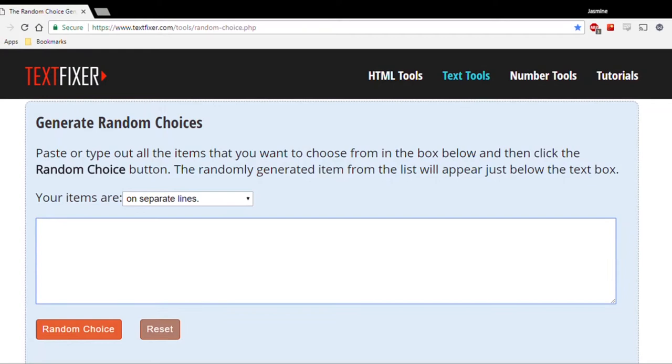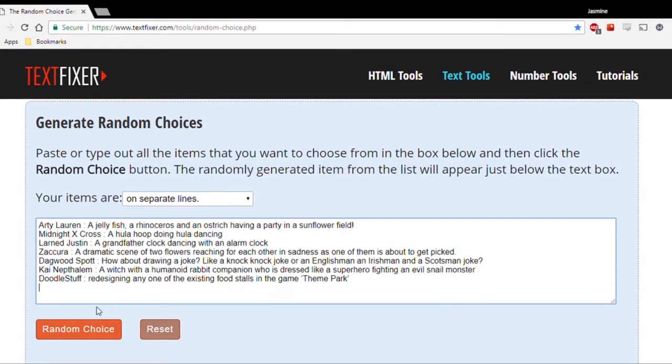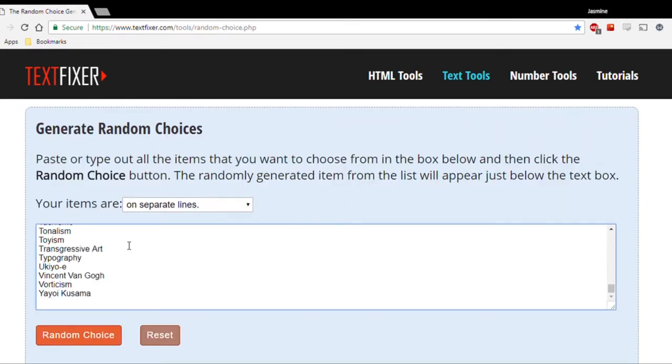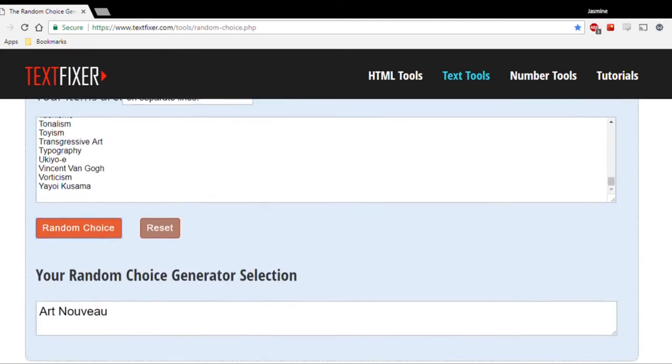Hi everyone, it's the first drawing request video of 2018. I'm taking comments from last year's videos as always, picking out a random one, and this week's prompt is from DoodleStuff who suggested redesigning any one of the existing food stalls in the game Theme Park. I'll be honest, I haven't played Theme Park, but I have played a hell of a lot of Rollercoaster Tycoon, so I have an idea of what you're talking about. The art movement to depict it in is Art Nouveau.